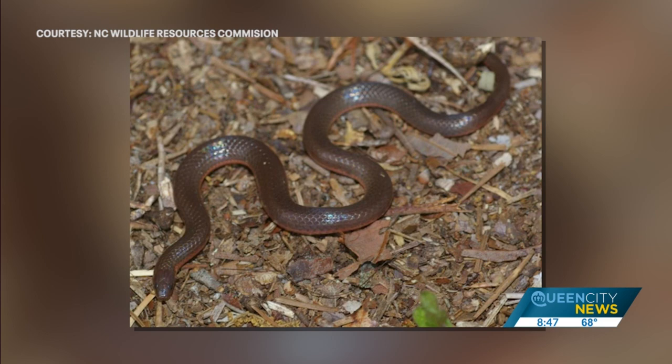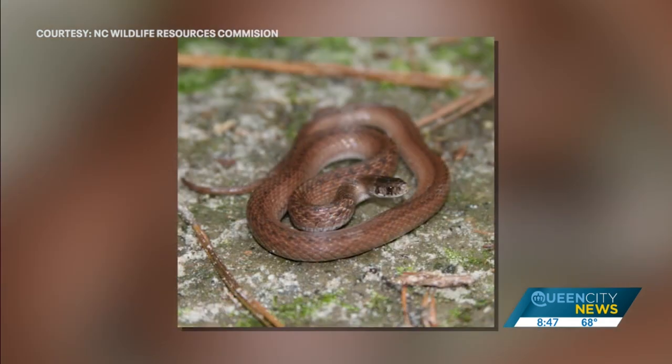Snakes always have some sort of business they're trying to attend to — they're headed somewhere. They're either looking for something to eat, something to drink, a place to hide, or a mate. They don't have the luxury of just wandering around for fun. You can actually make your lawn less attractive to snakes by removing clutter — rock piles, stacks of metal or wood along the sides of your house. If you can move those away or eliminate them completely, you're removing a good hiding spot for a snake.